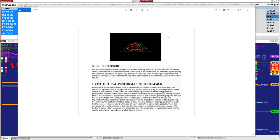Good day everyone. Before we start, we have a disclosure: please be aware of the risks in futures trading. All our videos are for educational purposes only.